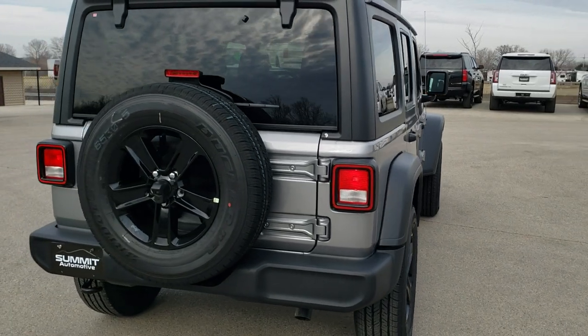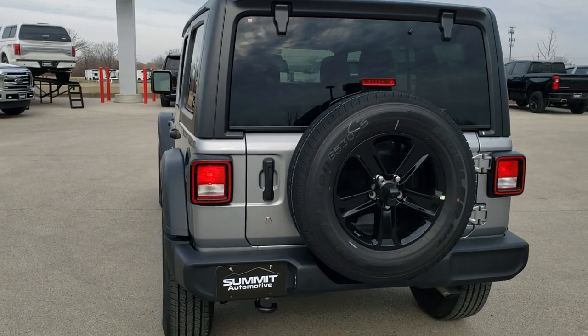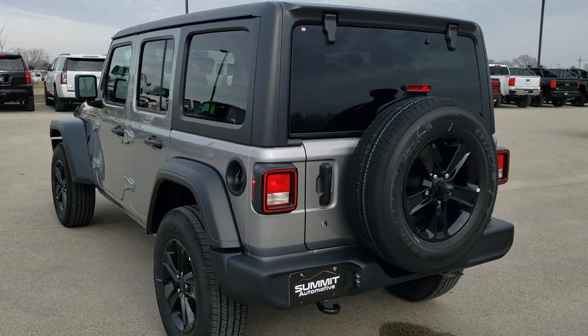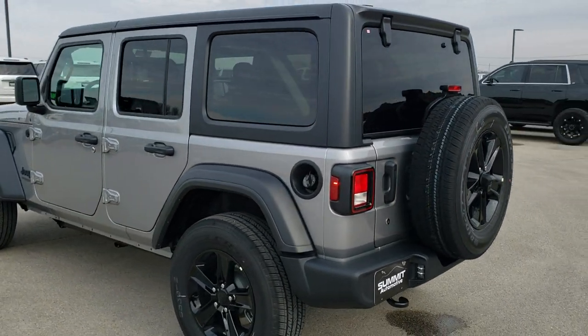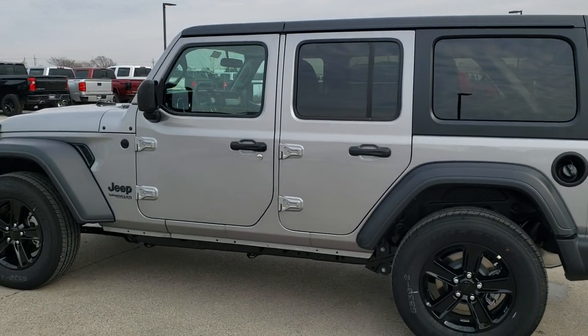Billet Silver is the color, paint code PSC. Really a good-looking Wrangler. We're going to get up close here and go over all the specifics on this Wrangler.